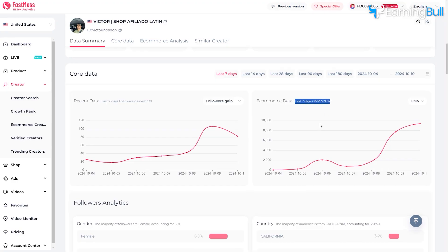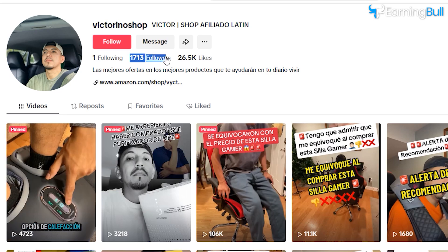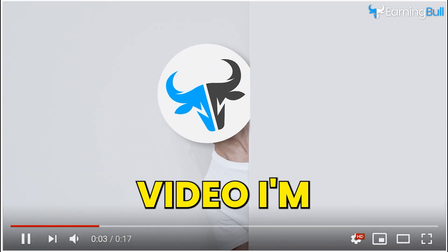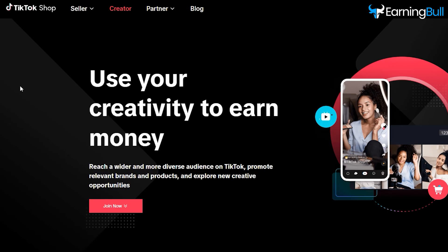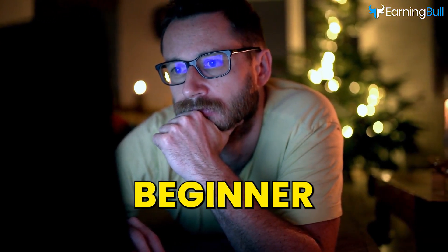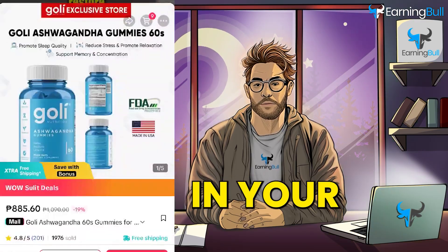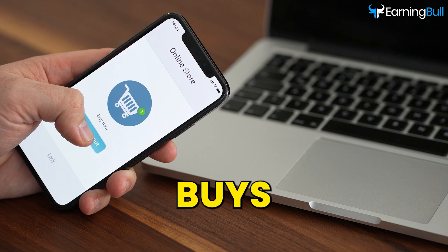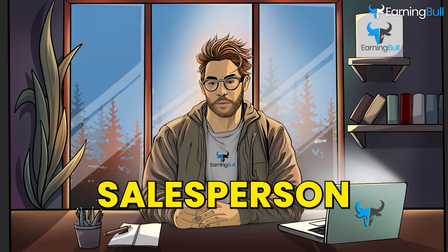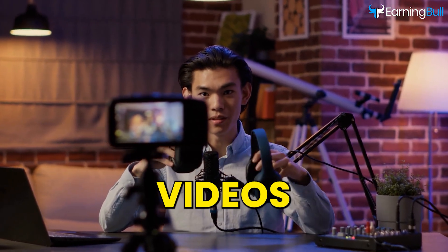Hey there! Did you know that you can make money on TikTok without needing a huge following or fancy equipment? I couldn't believe it either, but it's true. In this video, I'm going to show you how you can start earning with TikTok shop affiliate marketing, even if you're a total beginner. Here's how it works: you promote products from the TikTok shop in your videos, and when someone buys through your unique link, you earn a commission. It's like being a salesperson, but all you have to do is create fun and engaging videos.